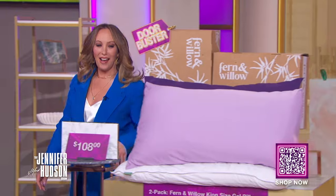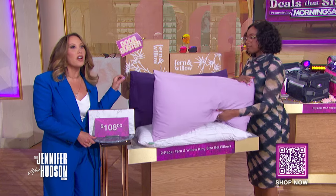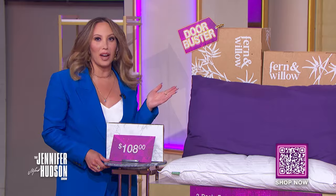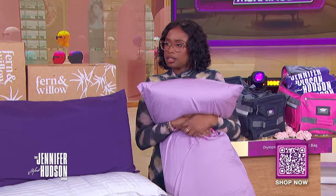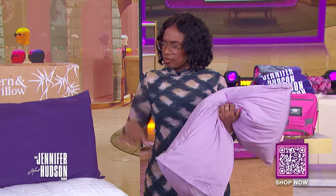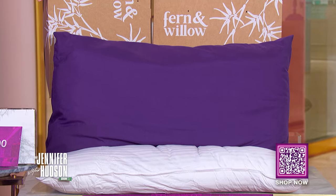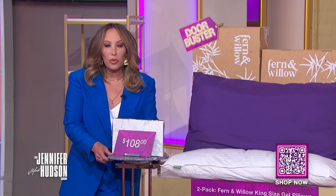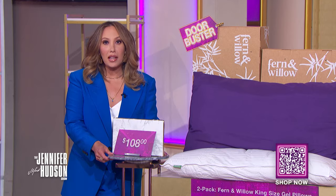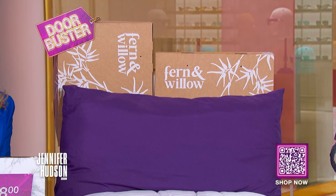If you're doing the fluff, smush, or flip to your pillows every single night — and no, it's not a dance move — it's time for a new pillow. This last deal is a two-pack of Fern and Willow king-size gel pillows. This is a doorbuster, so only three per person. These luxurious pillows feature microfiber down alternative fill, and you can adjust the fill amount for custom support. They feature a breathable material that helps you sleep cooler, and they are machine washable.